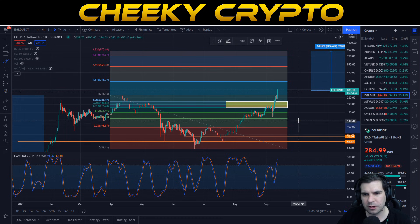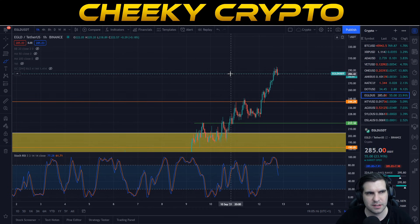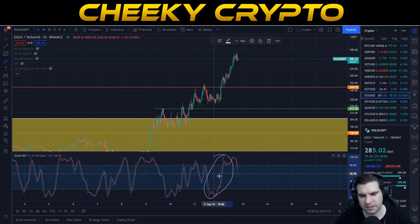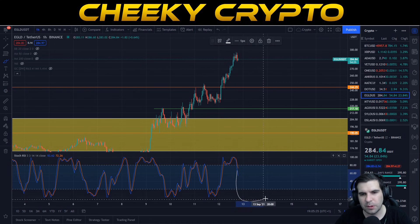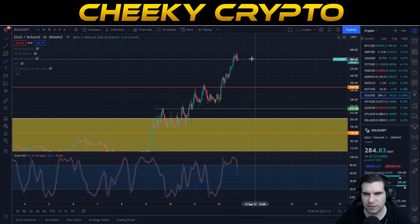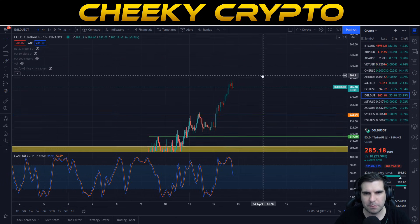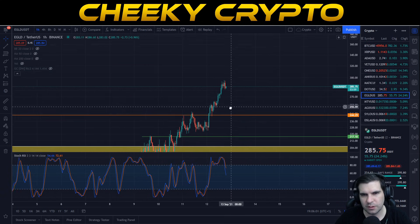Now let's look at the hourly chart and what's been going on most recently. We can see a good push to the upside, we tracked oversold down here, had a strong push up, and now we're overbought and having a small correction. If we can continue to trade sideways while bottoming out back to the oversold area, we can continue that push up toward the 1.618 Fibonacci area at $365 — our first price target. I'd anticipate this could take a few hours or a day, and then we should see that traction. Closing up here is a big bull flag signal, really strong for Elrond.